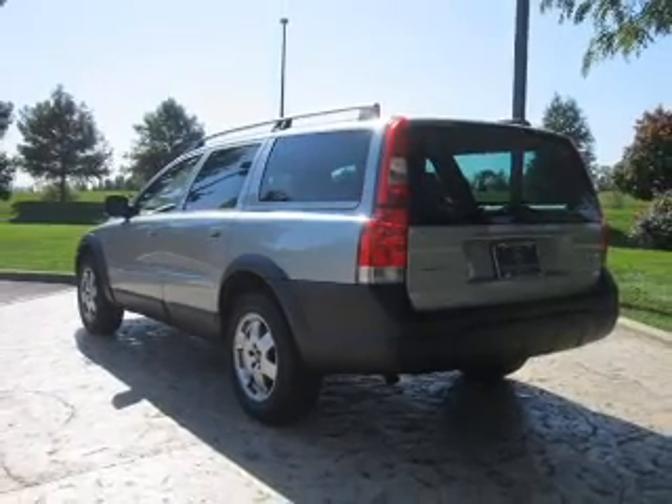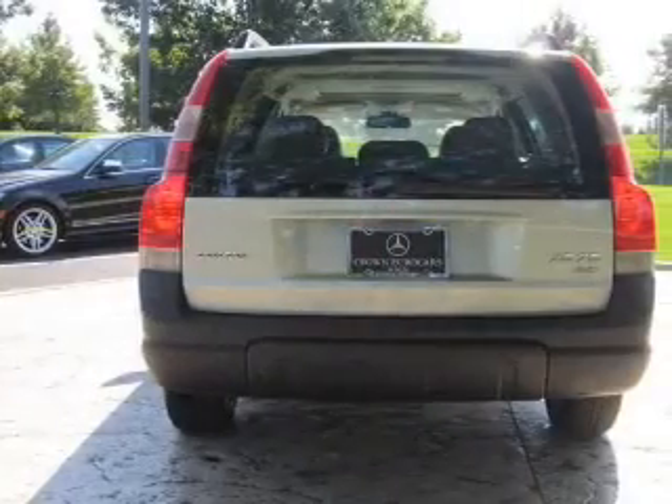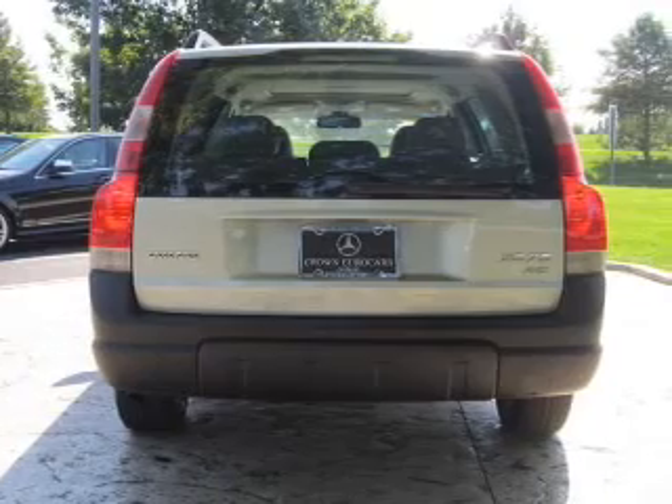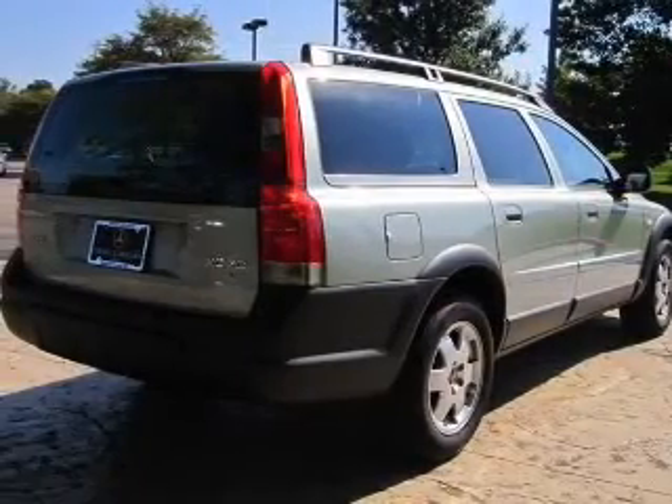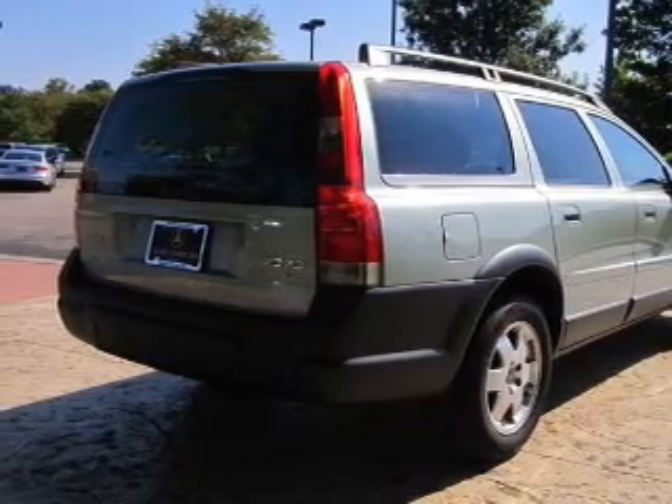Stand out from the crowd with premium wheels. You will appreciate the safety feature of anti-lock brakes. Heated seats are a desirable comfort feature. This car has separate passenger temperature controls, and memory settings are one of